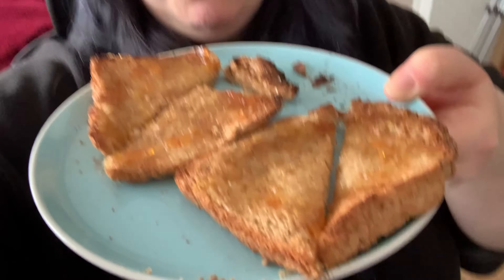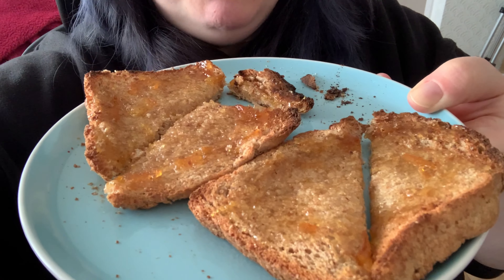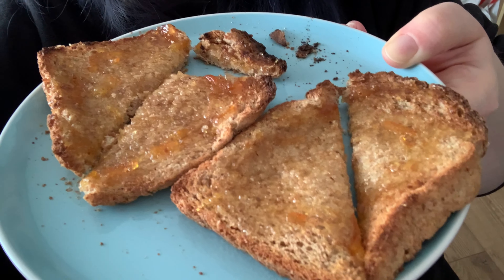For breakfast I am having a black coffee. I know this is unusual for me but occasionally I do fancy a weak black coffee, so that's what I'm having today. I've also got some toast with marmalade on it - two slices from a small wholemeal loaf, which is my Healthy Extra B choice.